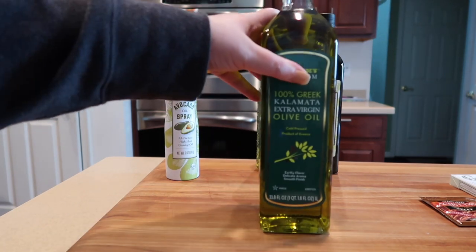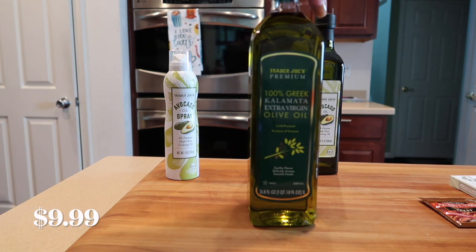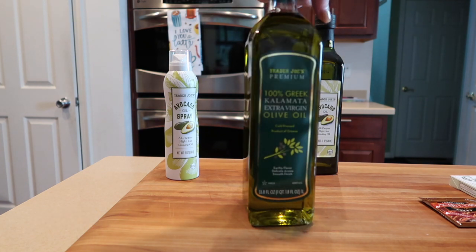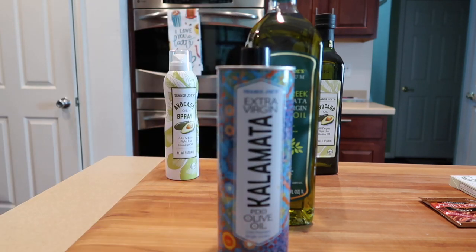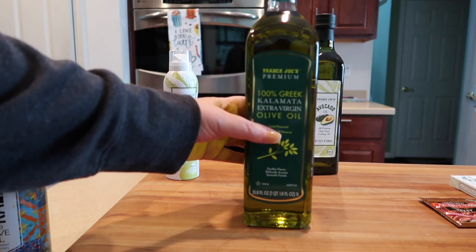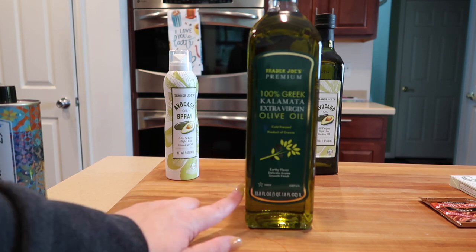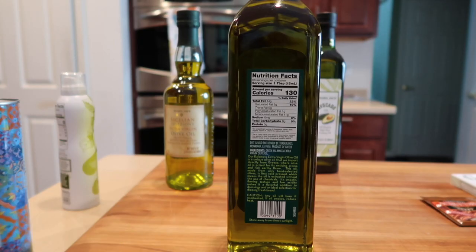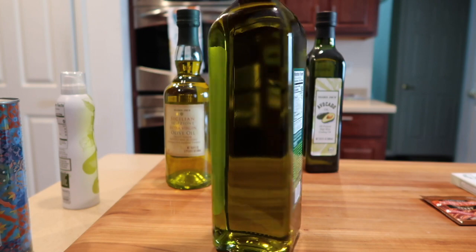Lastly, a shout out for Trader Joe's bringing back the Kalamata extra virgin olive oil in the 33.8-ounce container, because it had not been there for a while and I was getting very upset. It is back — grab it while you can. It's $10, one of the best oils on the market, one of the best Greek oils, very highly rated, and reasonably priced. It is also a single-source product from Greece, which is very good.